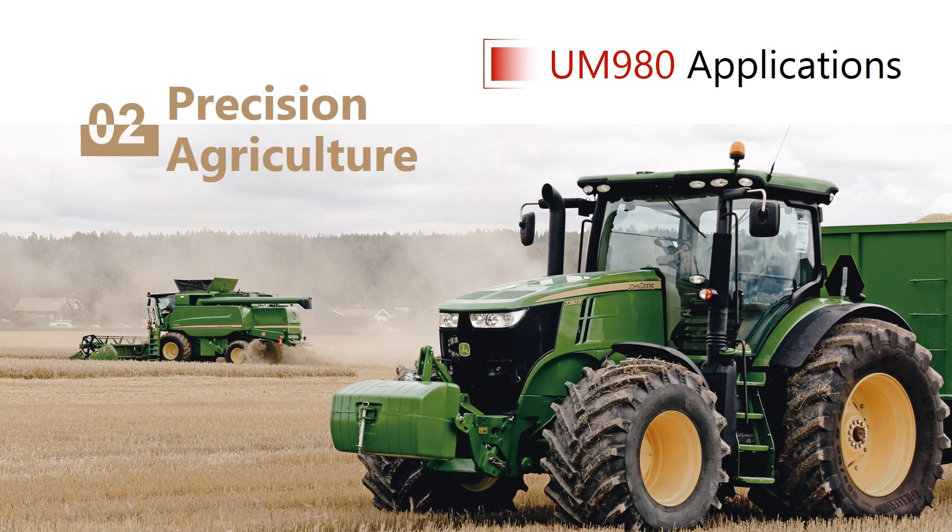The next application is precision agriculture. The environment of agriculture is more signal-friendly, which is usually under open sky. In this kind of environment, it's not difficult to achieve centimeter-level RTK positioning. So next, I'll mainly introduce the PPP performance of UM980.